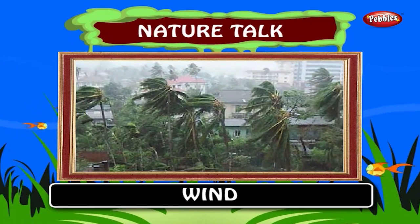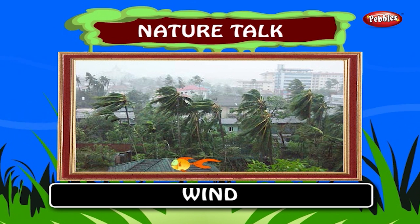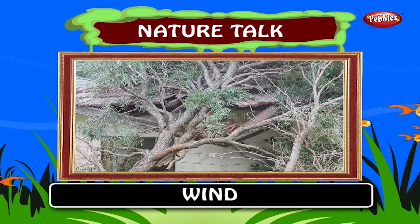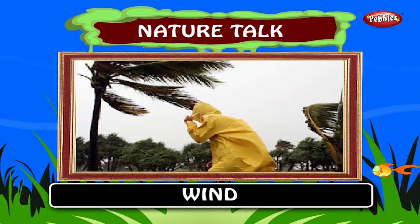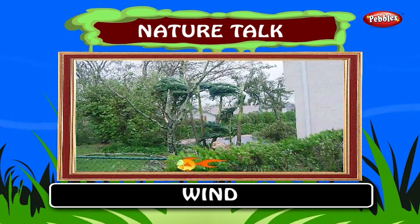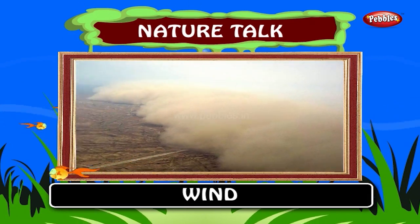Wind. Wind is the flow of air or other gases that compose an atmosphere. In short, wind is air molecules in motion. Wind is often a stand-alone weather phenomenon. It can also occur as part of a storm system, most notably in a cyclone. It shakes the leaves and ruffles our hair. We cannot see or touch the wind.